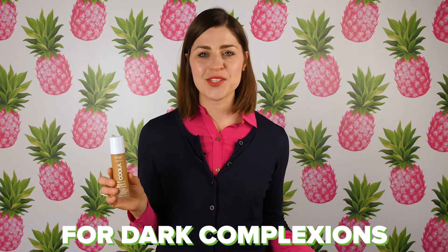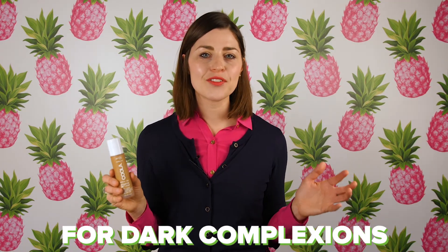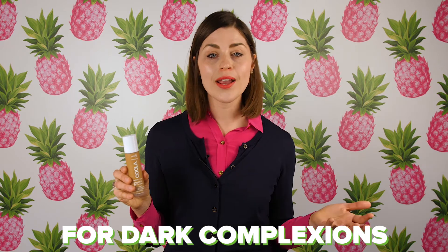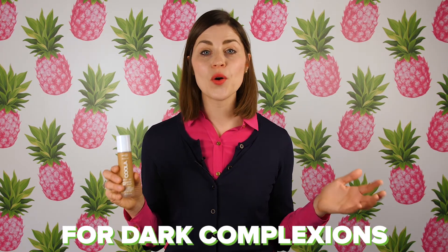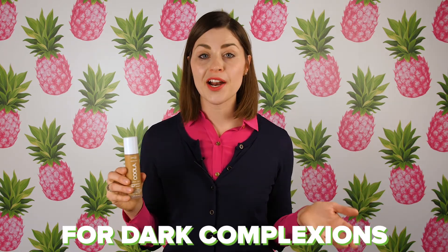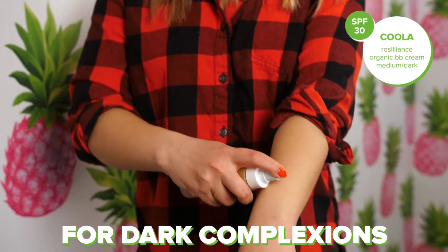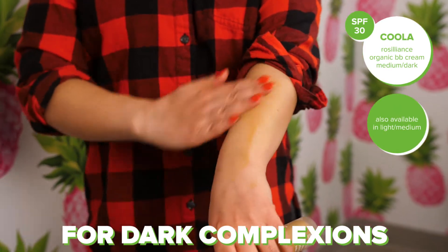For darker complexions, one of the main problems is that using a mineral sunscreen can often leave a white tinge. So finding a sunscreen that has a darker tint to offset the white is going to be your best bet. You can also find a sunscreen that has no whitening effect whatsoever, which is a little harder to find, but the Bear Republic Sunscreen is a great option. For darker complexions that want a tint, the Coola BB Cream is also a great option and comes in dark and medium skin tones.